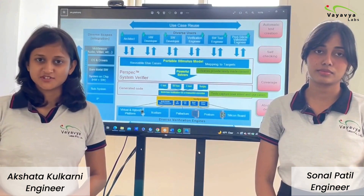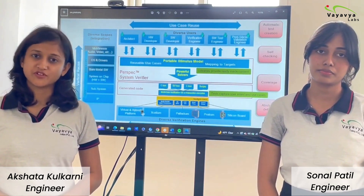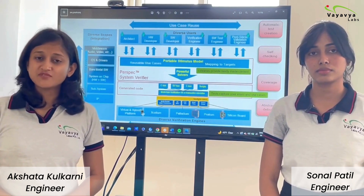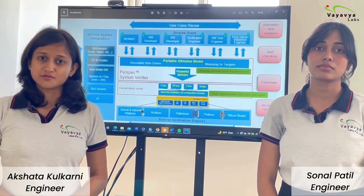Accellera's strategy is an important initiative. It provides a single abstraction of test intent and coverage which can be used throughout the verification process, right from the block level to the system level. This means we can use the same verification tools and techniques for the entire design, which saves time and effort.